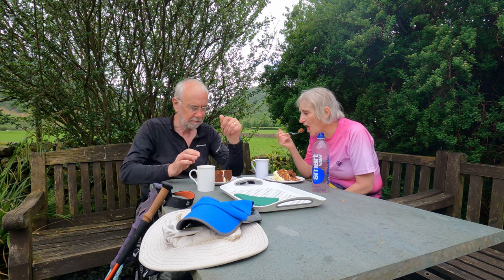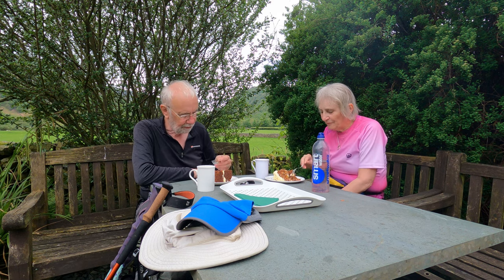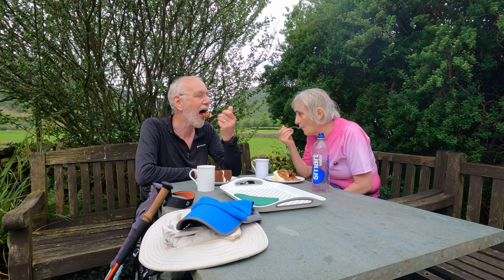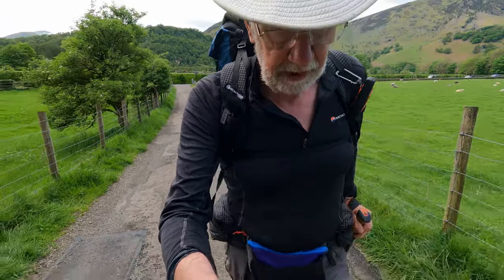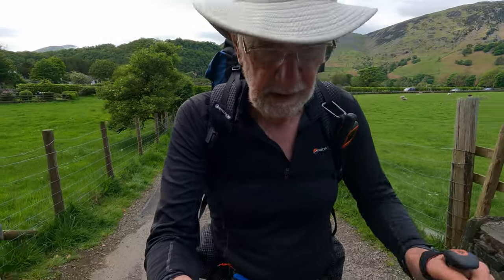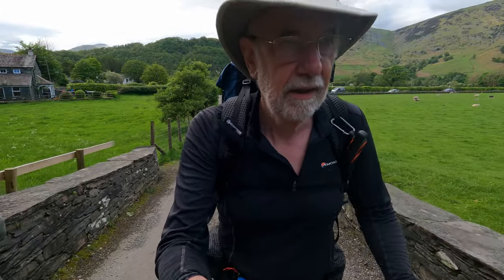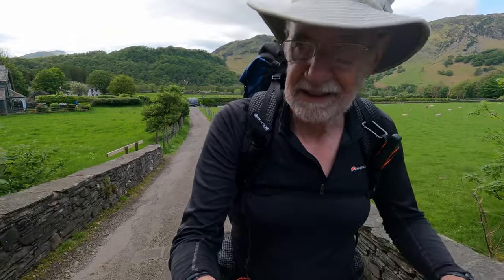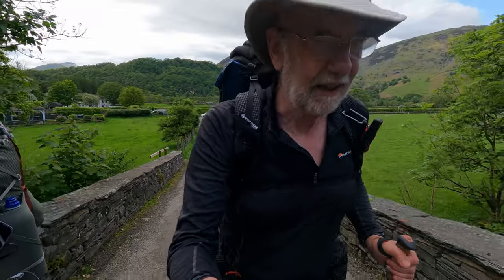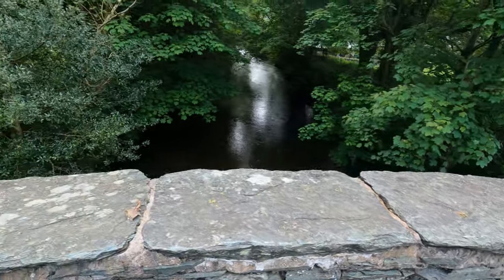Nice mug of tea, a giant piece of carrot cake. I'm excited — thank you! What more can a man want? Shall I give you less? So suitably refreshed with carrot cake and a mug of tea, we're off to Langstrath, just struggling over Rosthwaite Bridge. It's got to the point where every tiny little uphill is a struggle, but it's a lovely bridge, as you can see.